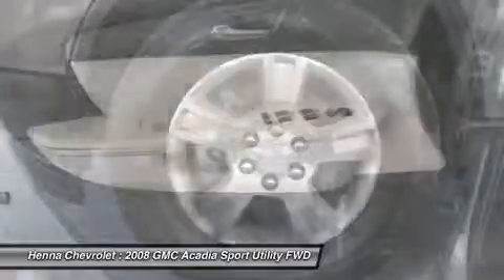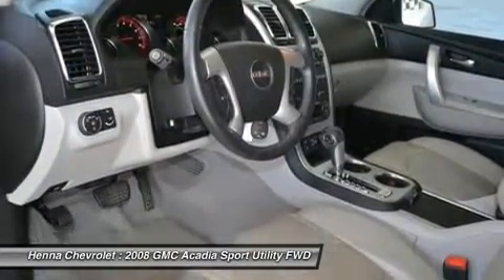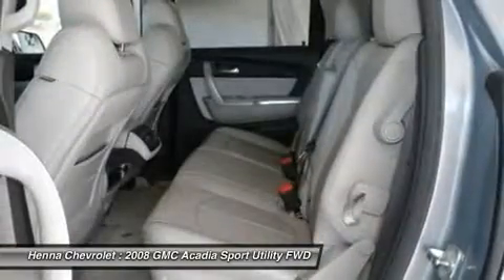Don't let the drumming of road noise wear you down. Bask in the quiet comfort of the cabin of this Acadia. Designated by Consumer Guide as a mid-size SUV Best Buy in 2008.